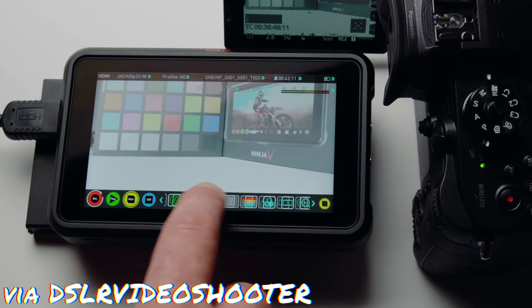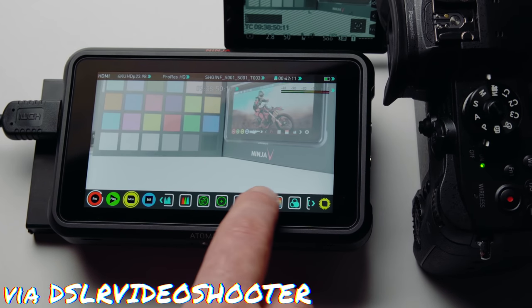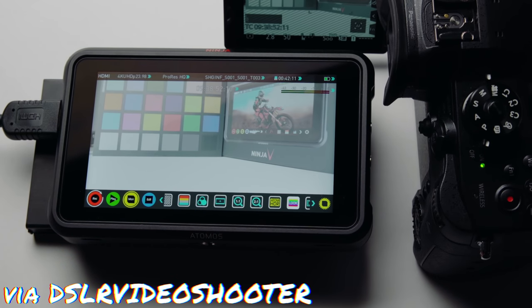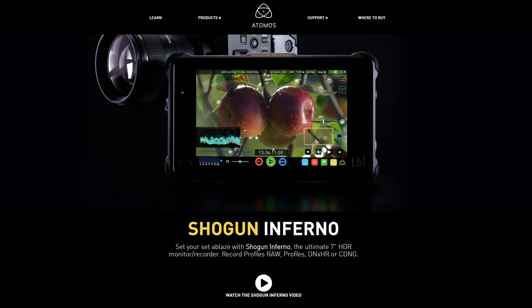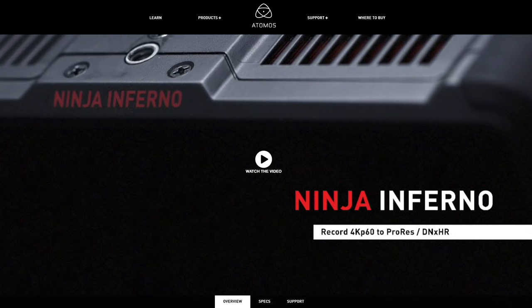Atomos regularly releases new recorders in their Ninja and Shogun lines, with upgraded features and various sizes. The new one that a lot of YouTubers have been talking about is the 5-inch Ninja V, but feature-wise they will be pretty similar. The difference between the Shogun and Ninja lines primarily is that the Shogun can capture RAW and now ProRes RAW via SDI and has better audio support, whereas the Ninja can't capture RAW and can only capture via HDMI, though there are hints of ProRes RAW support being a possibility in the Ninja V.